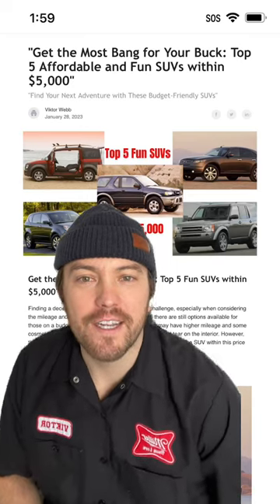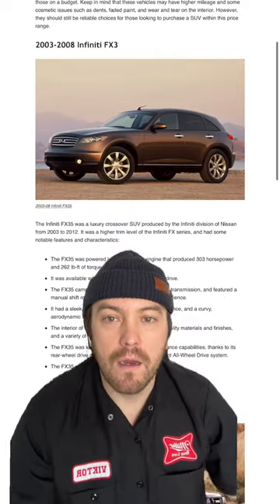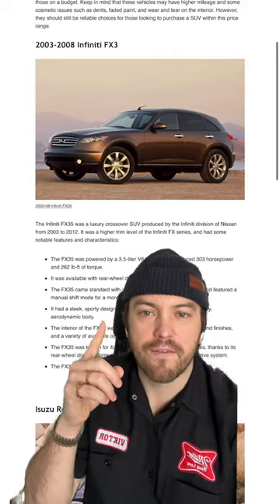Hey everyone, Victor from Oceans here, and today I'll be showing you my top 5 SUVs for under $5,000. First, we have the sporty Infiniti FX35.